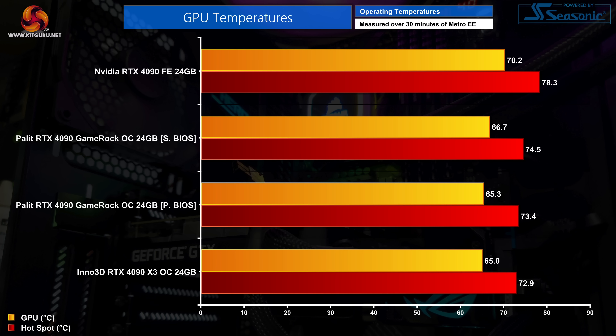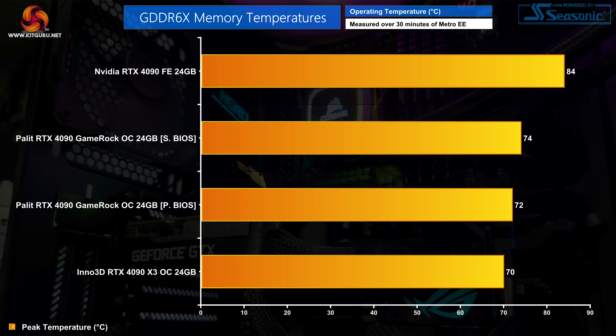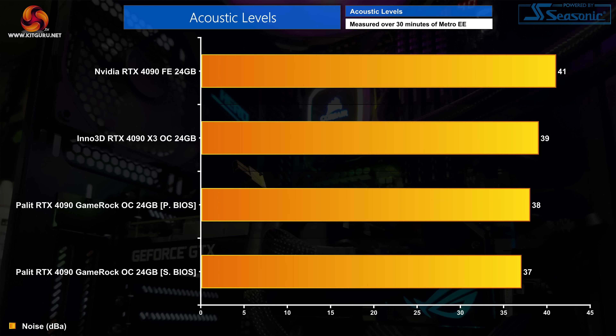Kicking off testing with out-of-the-box thermal performance — we tested both the silent and performance BIOS. There's not actually a lot of difference between the two modes: the performance BIOS hits 65.3°C on the GPU compared to 66.7°C for the silent BIOS, with only a one-degree difference in hotspot temperatures. Memory temperatures peaked at 72°C on the performance BIOS with the silent BIOS running two degrees warmer. Both are very solid results, just not quite as good as the Inno3D X3 OC. Noise output differed by just one decibel — 37 dB for silent versus 38 dB for performance.